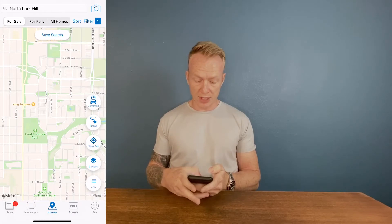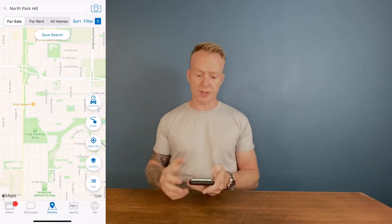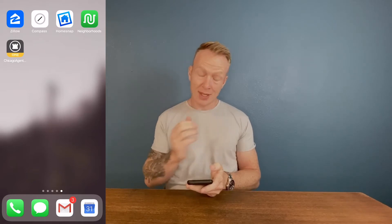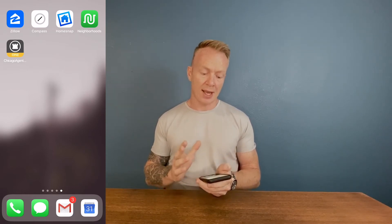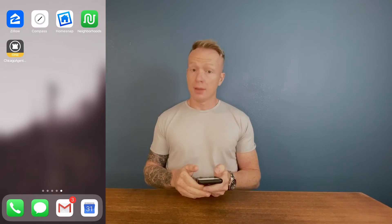You can also look through agents, read reviews and scores, much like we did on Zillow. Between HomeSnap, Compass, and Zillow, that's going to have all your search parameters covered — everything you need is in those three apps. I like using all three to look for different things. So let's move on.